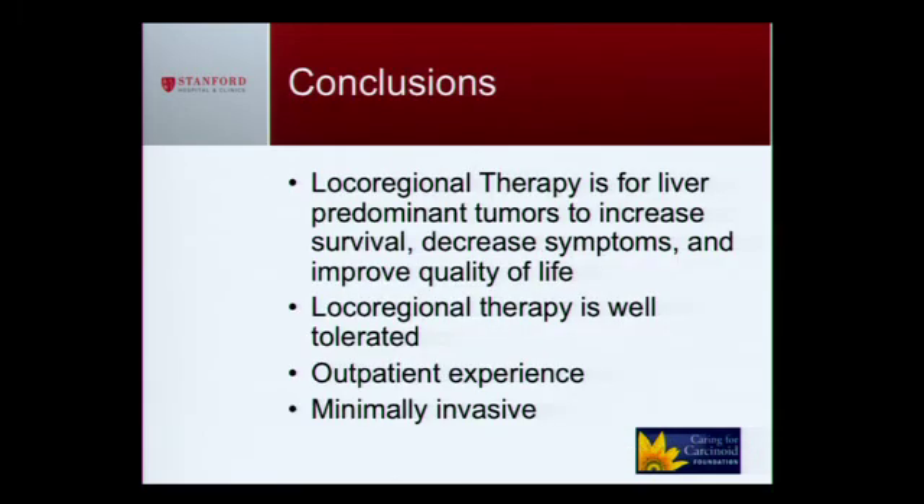In conclusion, although this is not a cure, it's an effective treatment for decreasing symptoms, improving survival, and improving quality of life. It's well tolerated with no overnight stay in the hospital. This is an outpatient, minimally invasive procedure. I call it Band-Aid surgery because literally, you wake up with a Band-Aid.